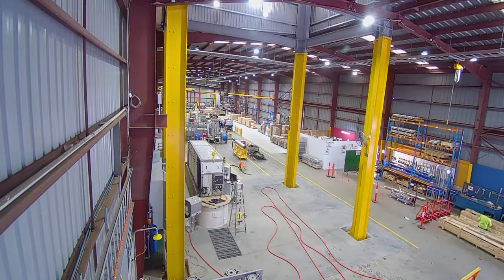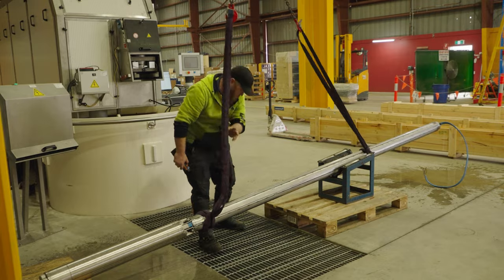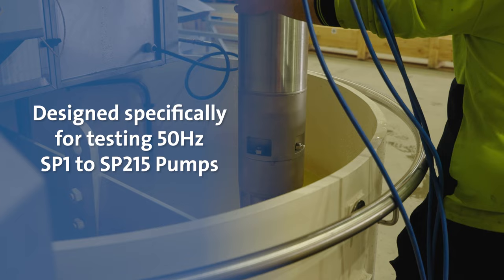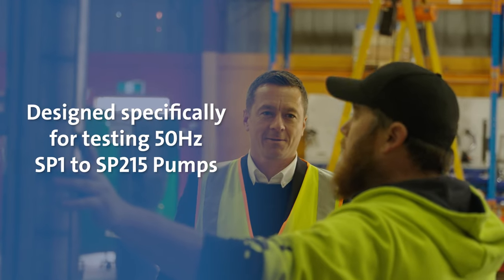Now installed at the Grundfoss Australia plant in Adelaide, the testing facility is used specifically for 50 Hertz SP1 to SP215 pumps assembled in Australia.